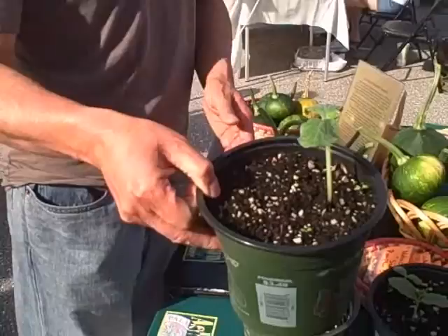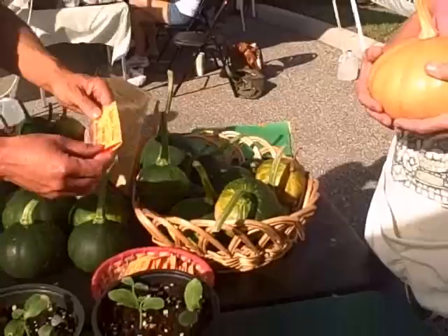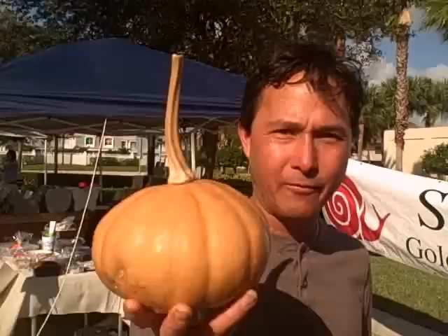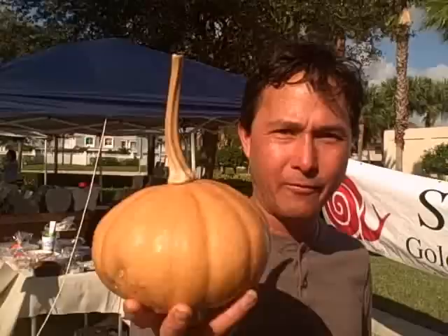Trish also sells here at the Palm Beach Gardens Green Market and as you can see, she's selling little starts of these guys, which just grow like a regular pumpkin vine — they spread out and could literally take over. She also has the little pumpkins for sale and she's selling the seeds. I'm going to be sure to pick up some of these seeds and see if I can grow these native Florida pumpkins in California. Here's the pumpkin that hopefully I'll be growing pretty soon.